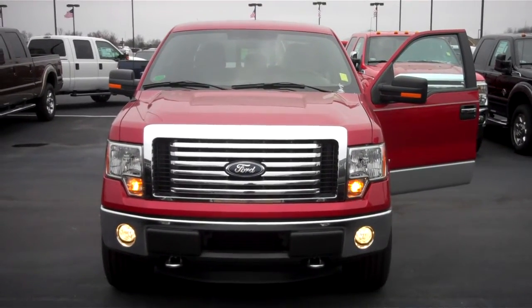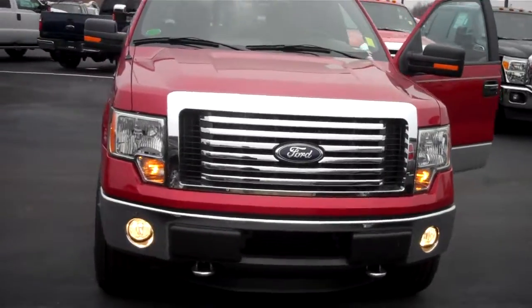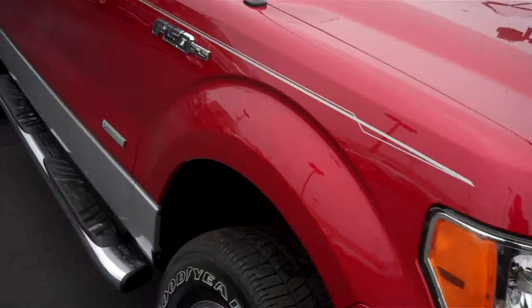Hi, this is Chip Carter with Bill. This is Ford. Here is the 2012 F-150 you inquired about. It is XLT EcoBoost. It does have the new twin turbo V6 in it.